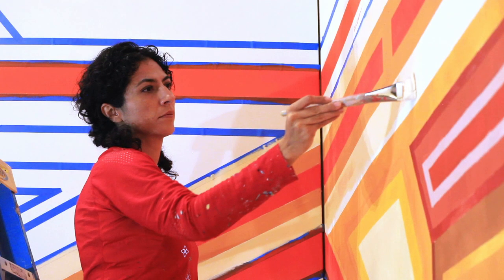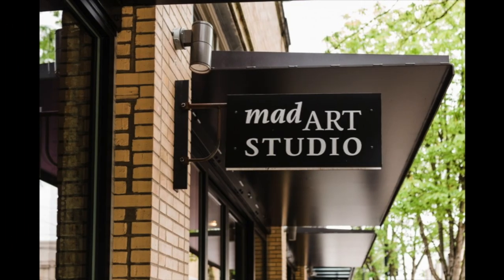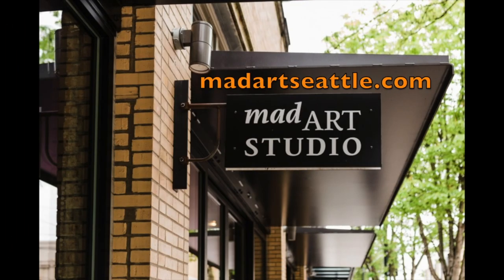See Morella in action Thursday through Saturday from 12 to 4, now through October 14th. Inside Out opens October 15th and runs through December 12th. More information is at madartseattle.com.